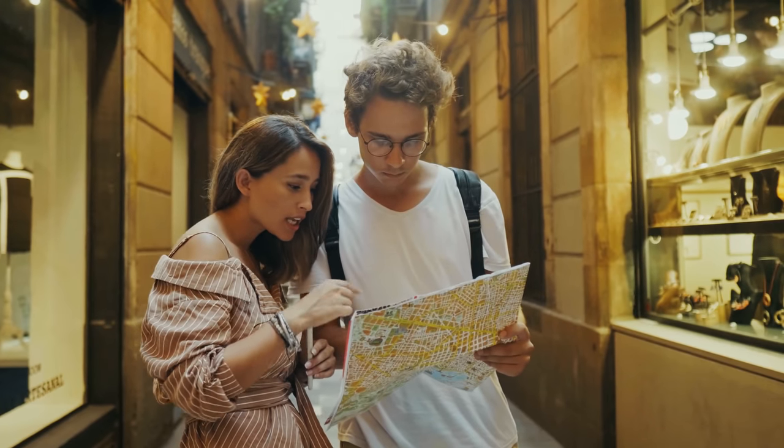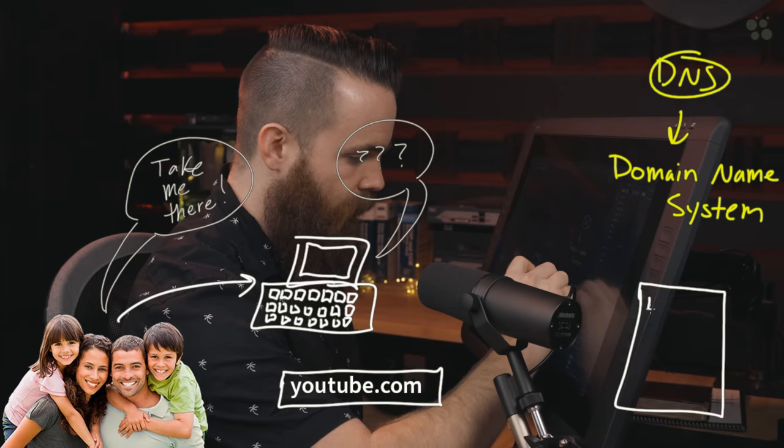Take me there, computer. But then this really happens: your computer says, I have no idea where youtube.com is. I don't know how to get there. You see, youtube.com isn't really a place — it's not a location. It's really just like a nickname. It's like me saying, hey, come over to Chuck's house. Do you know how to get there just based on that information? No. Chuck's house is a nickname. You need the address. youtube.com has a real address — an IP address — and your computer needs that address.